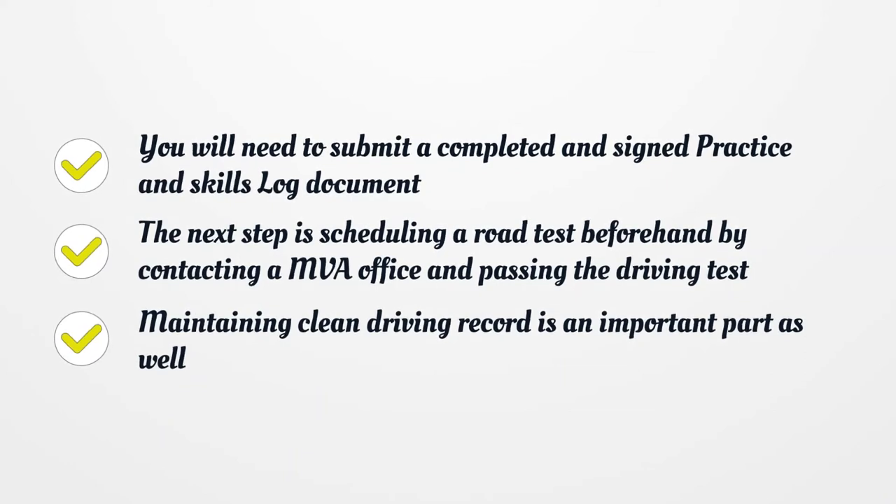The next step is scheduling a road test beforehand by contacting the MVA office and passing the driving test. Maintaining a clean driving record is an important part as well.